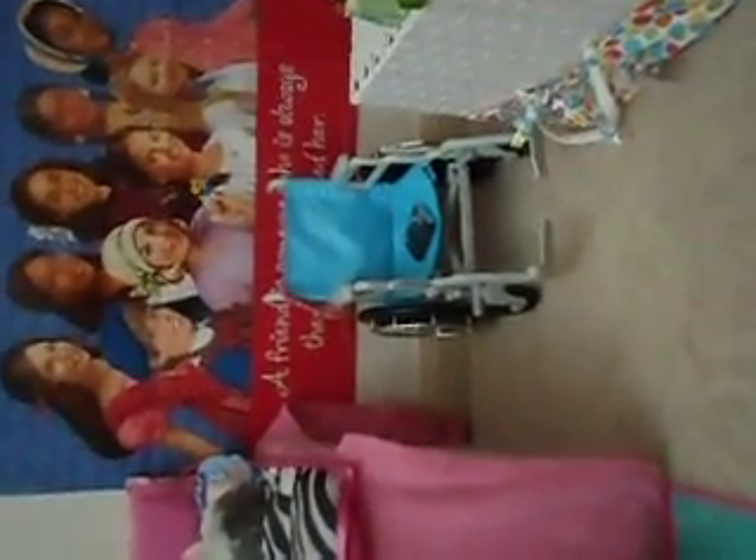Right behind it, you can see this poster — it's American Girl, and someone got it for me. I think she said it was a limited time or something. This poster says 'a friend is someone who is always there when you need her.' It has Marie Gray, Cecile, Rebecca, Kaya, Addie, Julie, Josefina, Kit, and Molly on it. It says 'American Girl' at the top.